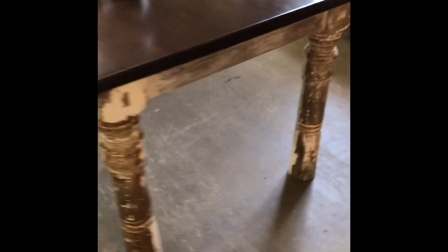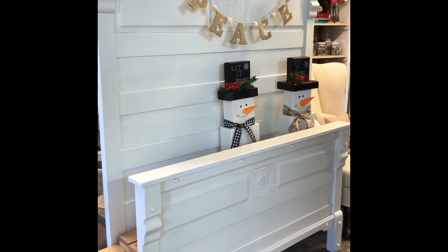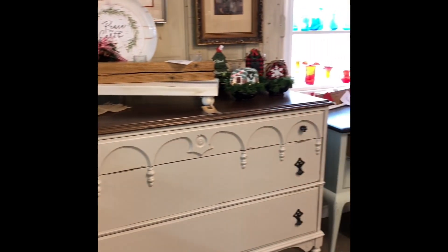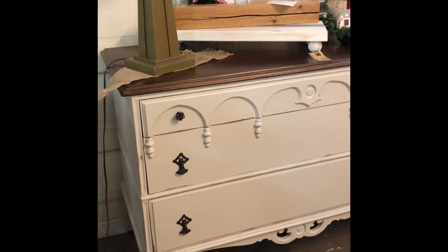Gorgeous farmstyle dining table here made with reclaimed porch posts. Perfect chippy paint. Beautiful stained top. This is from Richard and Jerry. A full-size bed painted in distressed white, dresser from Richard and Jerry in a beautiful beige and gray — so a grayish color.